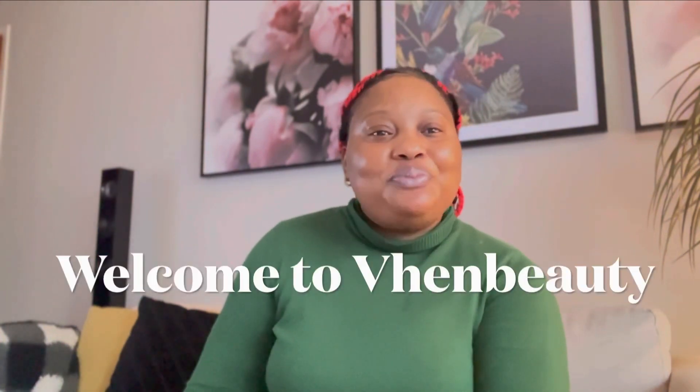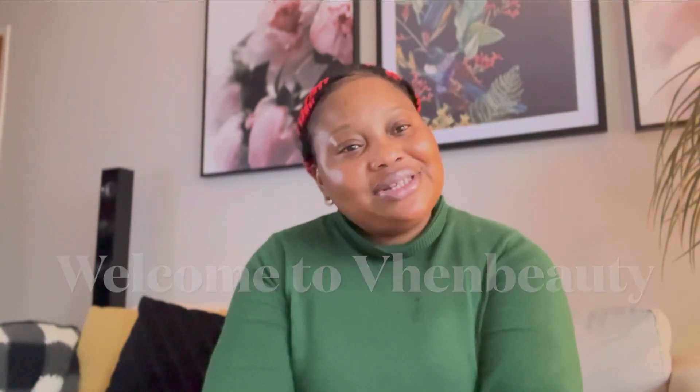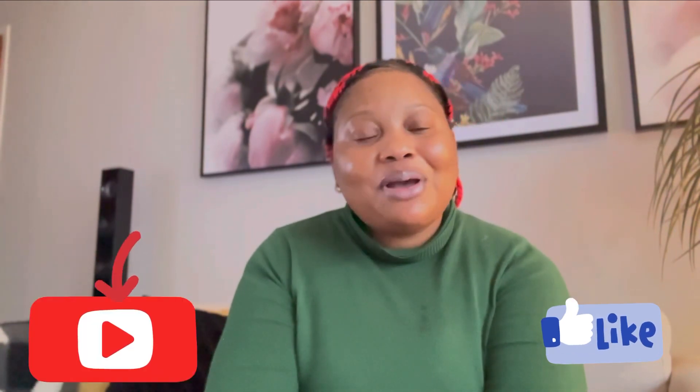How did I glow my skin with two lotions without breaking the bank? If you're interested, keep watching. Hello beauties, welcome back to the beauty channel. If it's your first time here, my name is Evine. Don't forget to like and subscribe. On this channel we do everything about beauty, fashion, lifestyle, and vlogs.